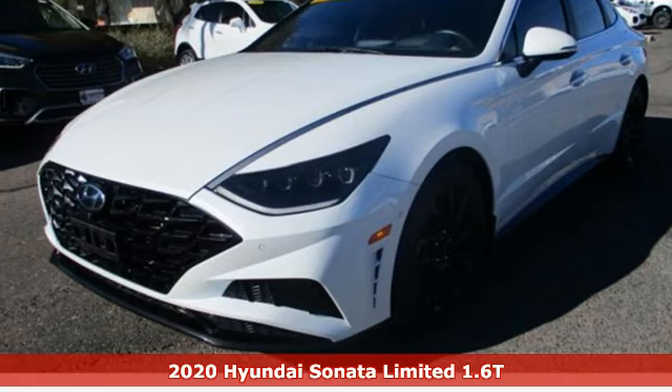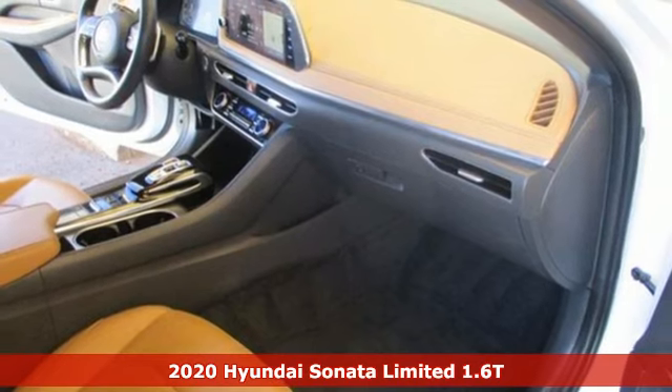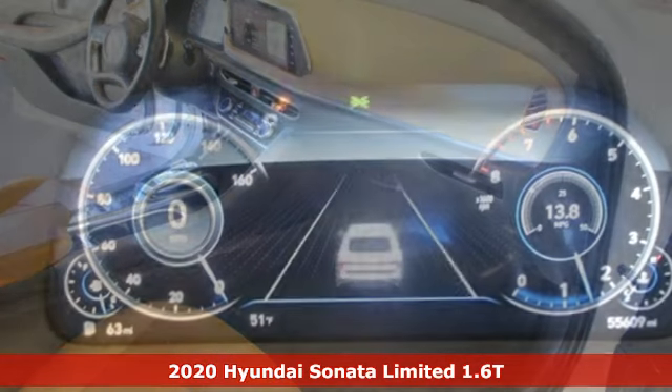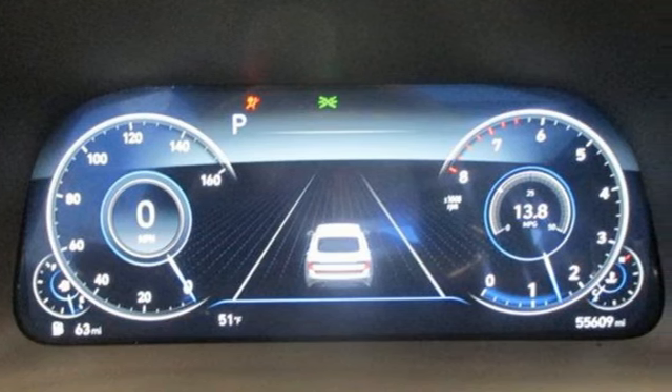Here's a 2020 Hyundai Sonata. This isn't just another mid-sized sedan — it's a mid-sized sedan with oversized ambitions. And with features like these, every drive is a pleasure.